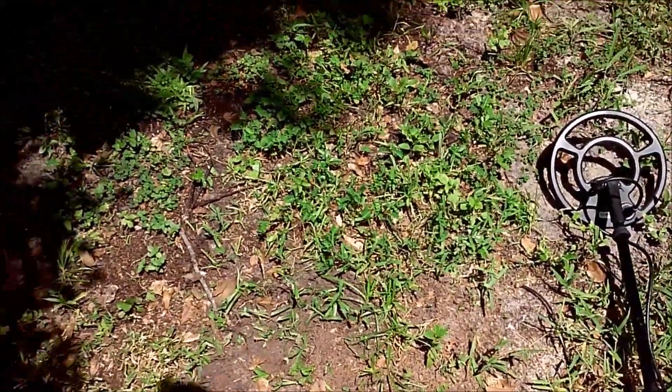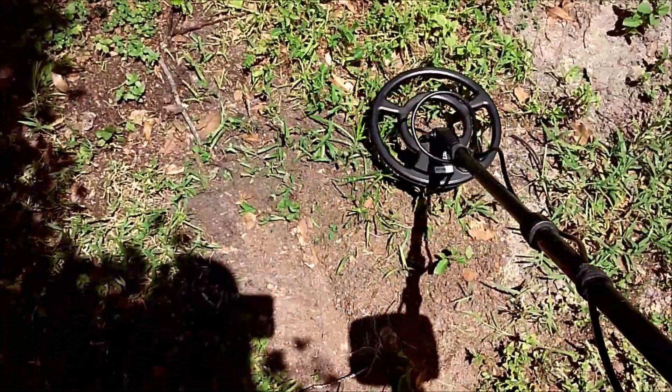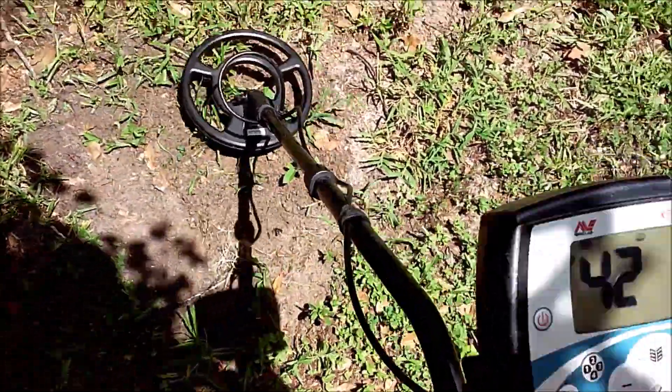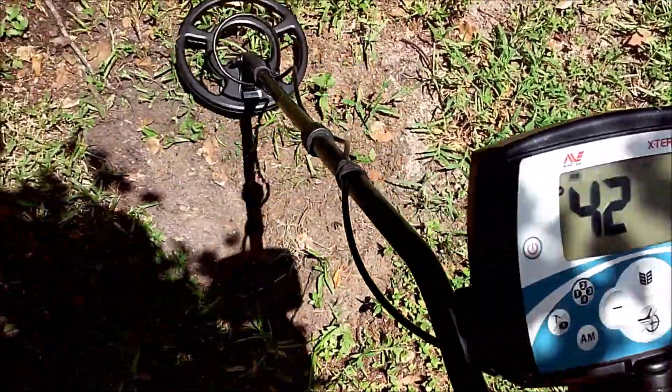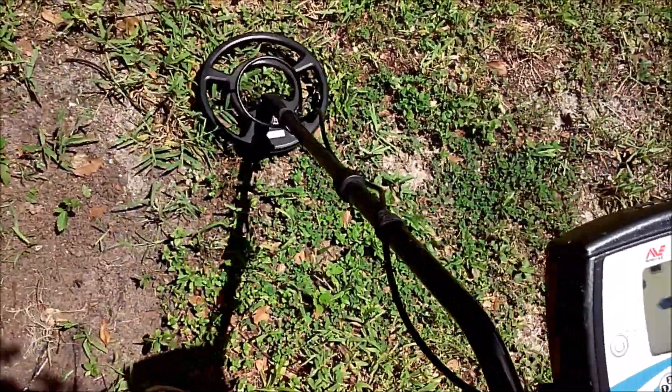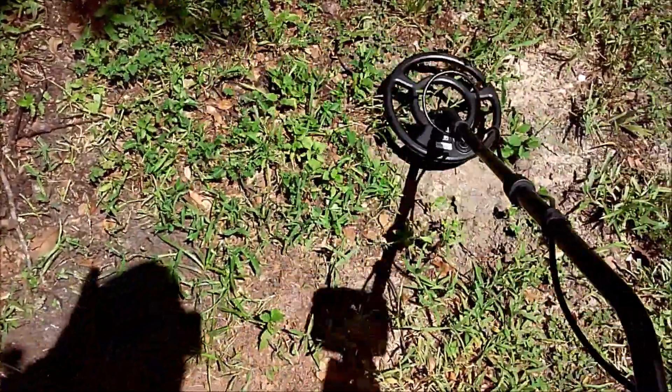It's been quite a few videos since I've said this with a coin spill. This is getting ridiculous — ridiculously good. Right on the outer edge of where I just put all the dirt back, I'm getting another quarter. And I'm getting just multiple signals in this whole area.